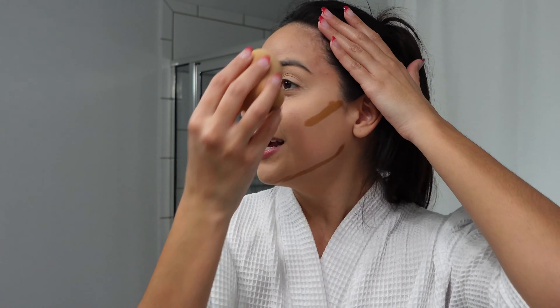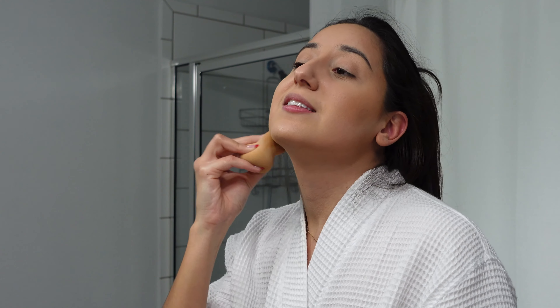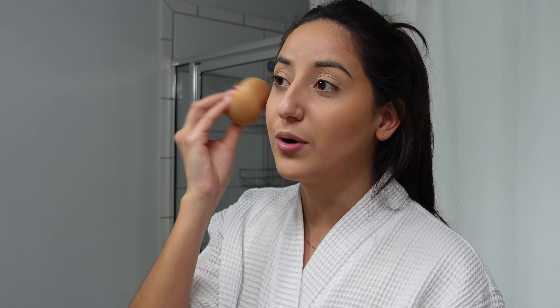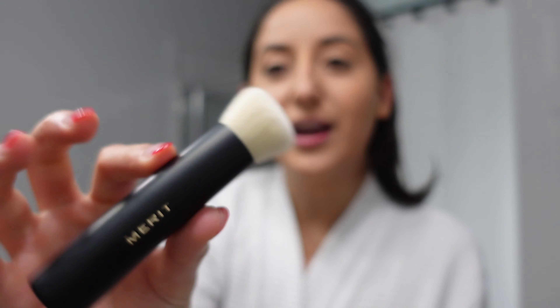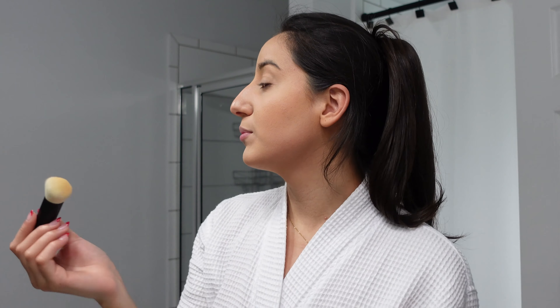Yes, I do contour my jawline. I am like the furthest thing from a beauty guru — I just know how to do my makeup for my own face. Do you guys do your makeup with a bright white light or a yellow light? I feel bronzed, I feel good! I just realized the contour stick came with a little brush — I could have used that for blending instead of a sponge. I feel like it would have blended better, but okay, moving along.